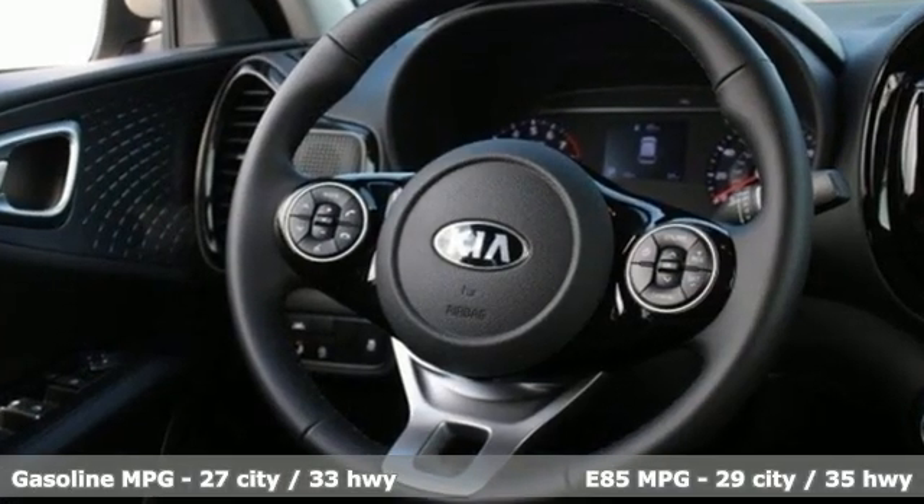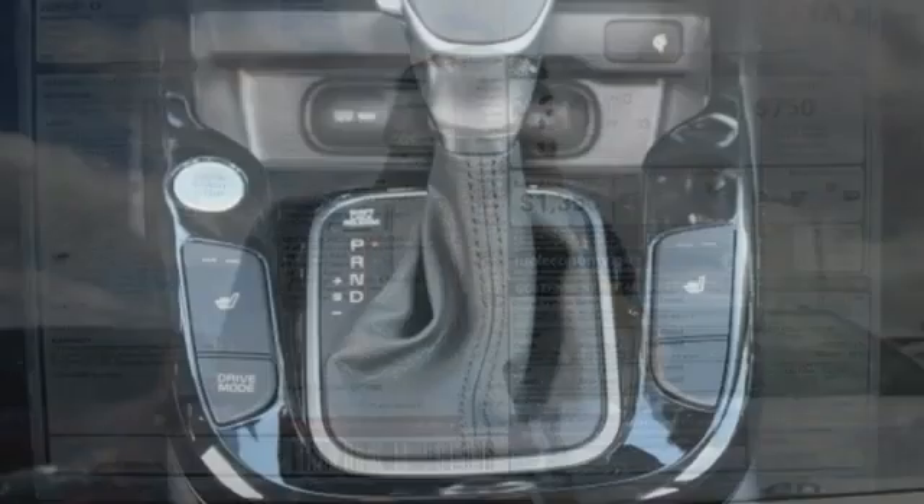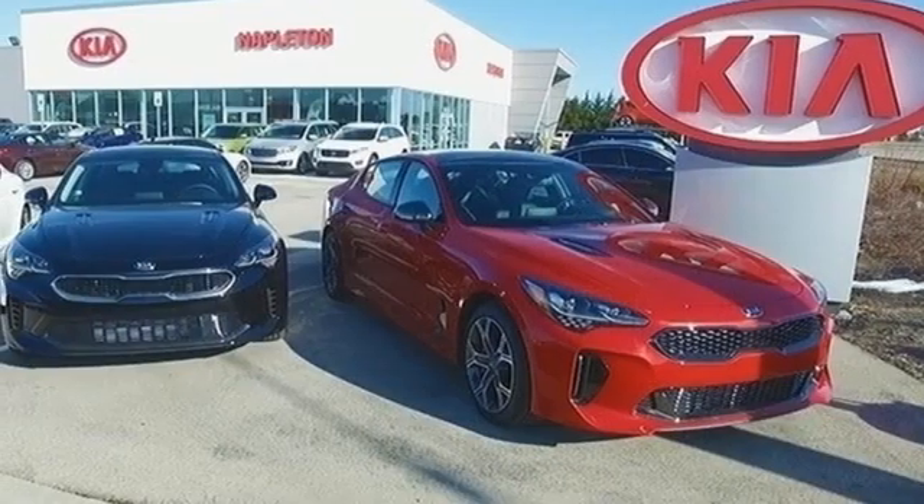Integrated navigation system with voice activation, remote engine start smart device, dual zone climate control, inductive device charging, front heated bucket seats, inline four-cylinder engine.